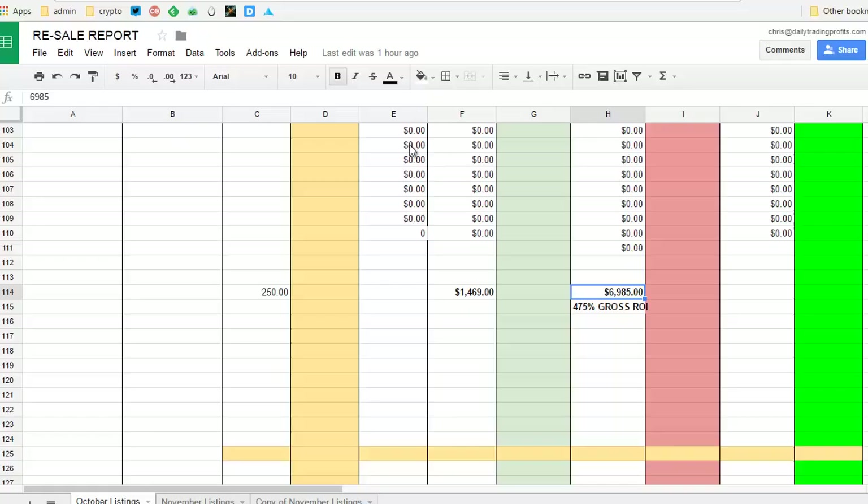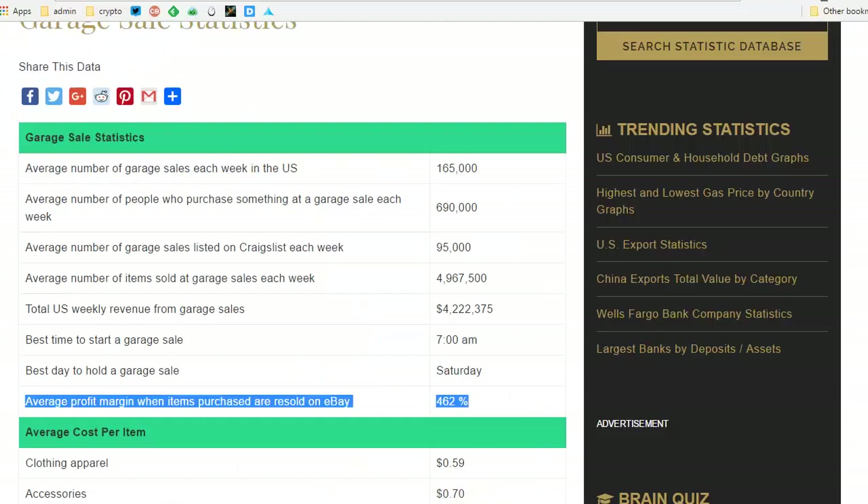You're going to have shipping costs and online seller fees, and what Ryan typically looks to do is double his money. But what I've seen is it's very reasonable to expect a 400 to 500% gross ROI from the garage sales, and the wholesalers are even higher.